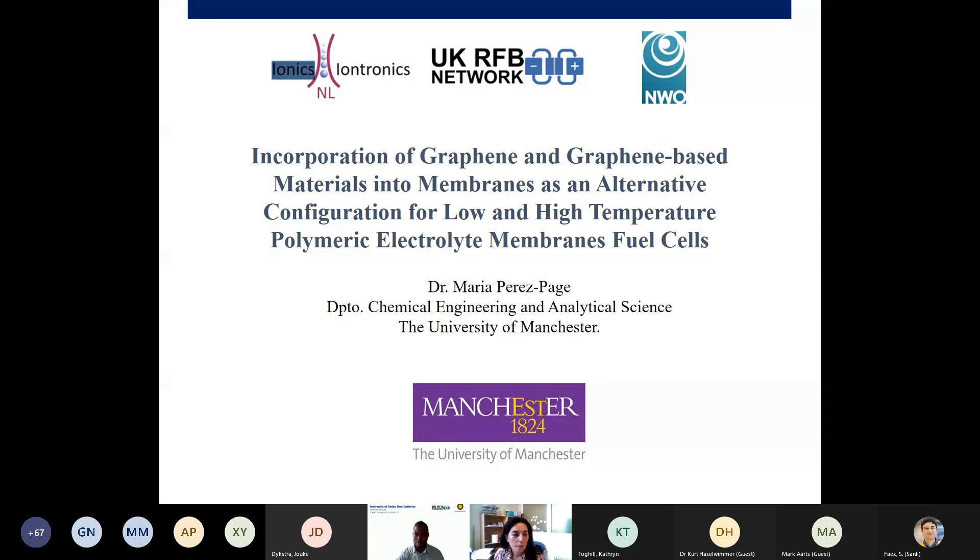Good afternoon everyone. Thank you for the invitation to this workshop. My name is Maria Perez-Paits, and I'm a lecturer in the chemical engineering and analytical science department at the University of Manchester. Today I'm going to talk about my work, which is mostly focused on the incorporation of graphene and graphene-based materials into membranes as an alternative configuration for low and high temperature polymeric electrolyte membrane fuel cells.